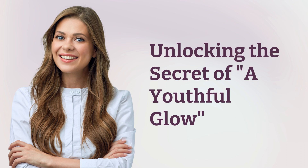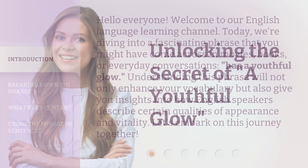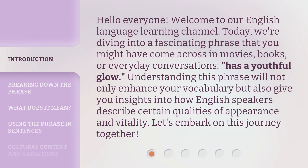Unlocking the secret of a youthful glow. Hello everyone, welcome to our English language learning channel. Today, we're diving into a fascinating phrase that you might have come across in movies, books, or everyday conversations: 'has a youthful glow.' Understanding this phrase will not only enhance your vocabulary but also give you insights into how English speakers describe certain qualities of appearance and vitality. Let's embark on this journey together.